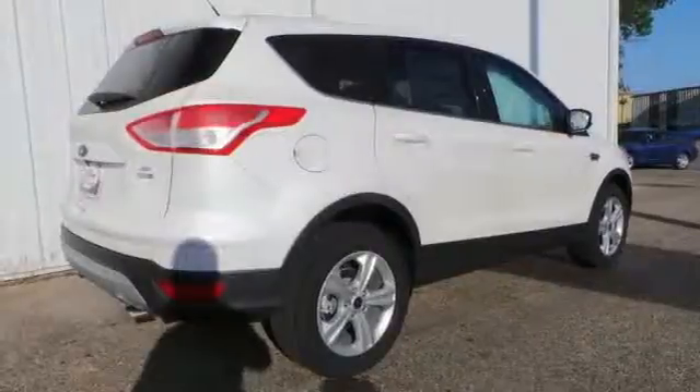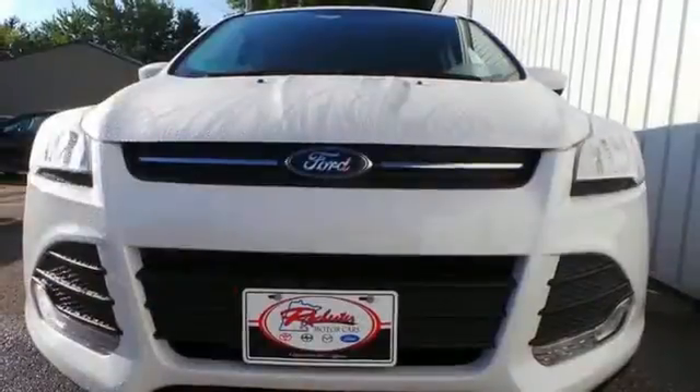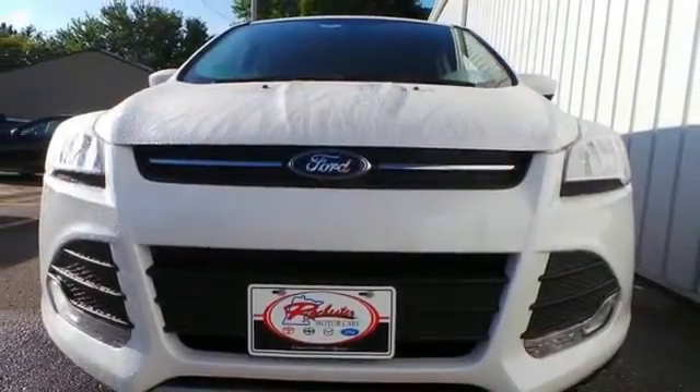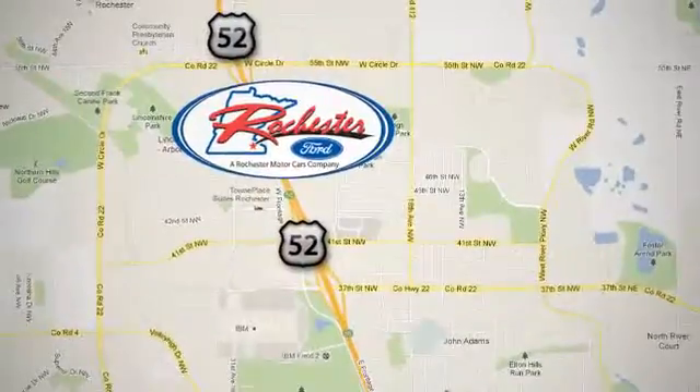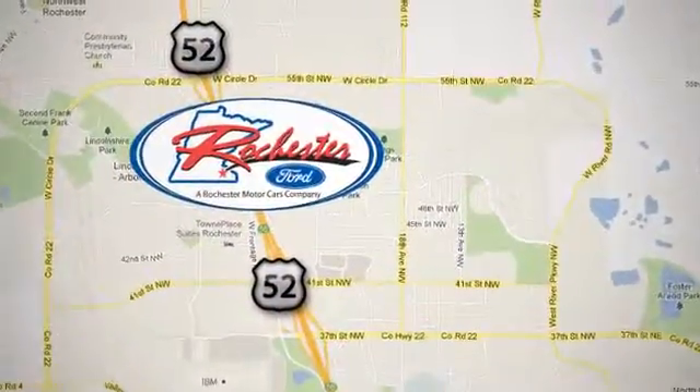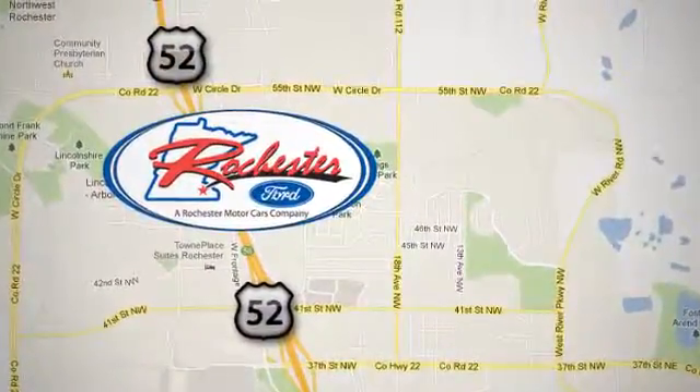This stylish, modern SUV is ready for you and your family. Come take it for a test drive today. Experience the difference at Rochester Ford. We're conveniently located between 41st Street and 55th Street Northwest on Highway 52 in Rochester, Minnesota.